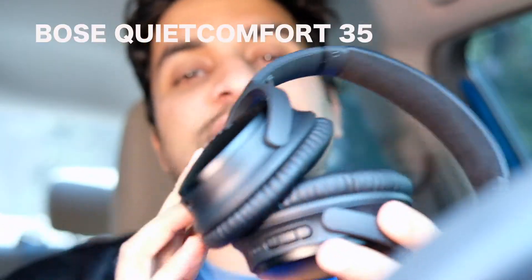Hey YouTube, this is Praveen Anil. Today I'm here with another great product from Bose — the Bose QC35 Noise Cancellation Headphone.